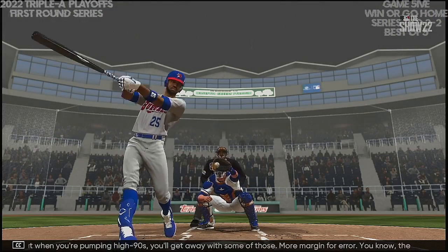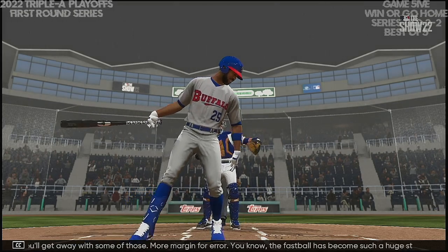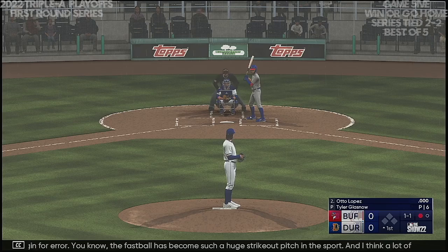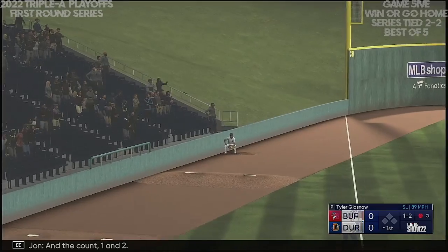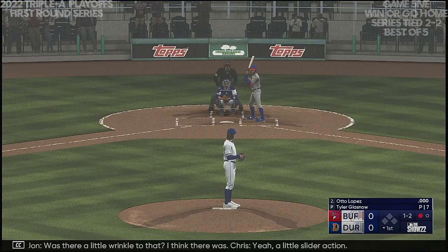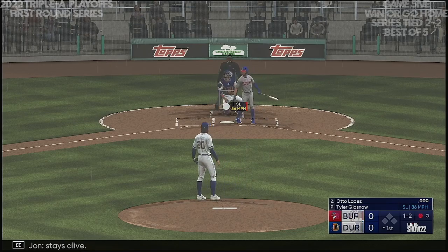The fastball has become such a huge strikeout pitch in the sport, and I think a lot of it has to do with all the attention and emphasis on improved spin rates. These fastballs are just exploding out of the pitcher's hands and jumping through the zone. Now Otto Lopez, account one and two — is there a little wrinkle to that? Yeah, a little slider action. The pitch stays alive.